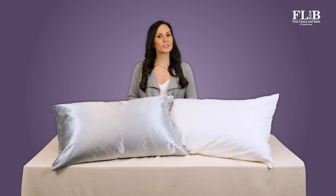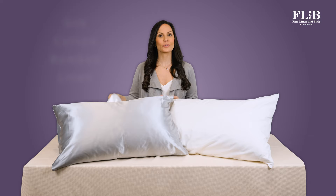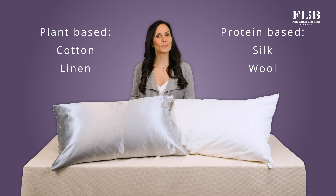At Fine Linen & Bath, we suggest that people with sensitive skin choose bedding made with breathable natural fibers. This means silk, cotton, bamboo, or linen, as opposed to rayon, polyester, or other man-made fabrics. Most natural fibers are plant or protein based. Natural fibers are more breathable, more durable, and more environmentally friendly than their synthetic counterparts.